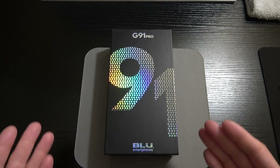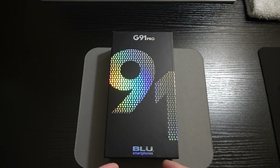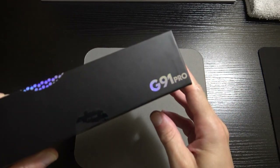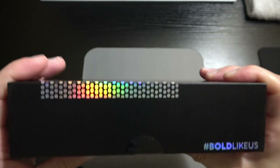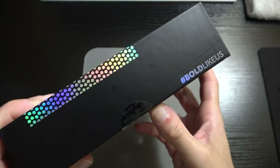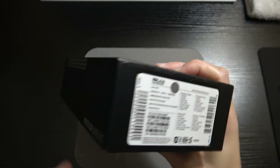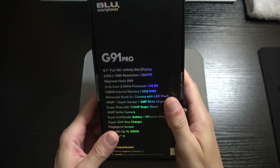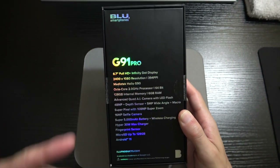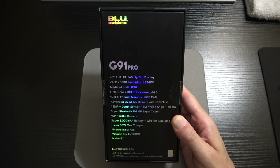The box is a clean setup — nice black box with the big G91 on the cover and the BLU Smartphones branding. I like how the G91 Pro text shimmers and changes color when it reflects in the light. To the left it says 'Hashtag Bold Like Us,' BLU's logo. On the top is the IMEI and serial number, and on the back you see G91 Pro listing all the notable features.